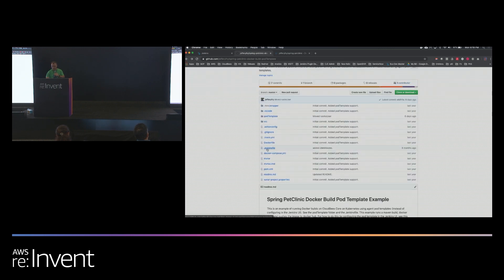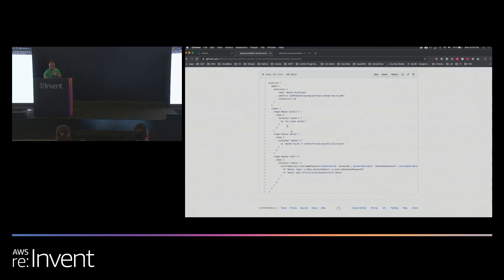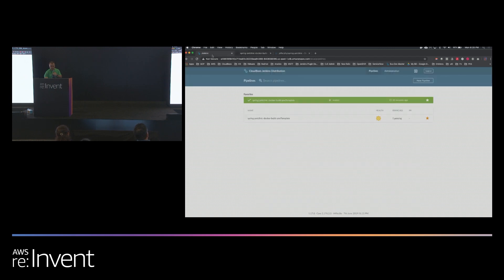This is all tied together by the Jenkinsfile, which defines the pipeline. We have the Kubernetes agent defined here, the pod template I just showed you, and three stages: a Maven stage, a Docker build stage, and a Docker push. Now I'm going to go back and execute this pipeline, which will execute that Jenkinsfile and pull down all the source code. I'm going to execute it manually, but typically a developer would do a commit or process a PR and this would execute automatically.